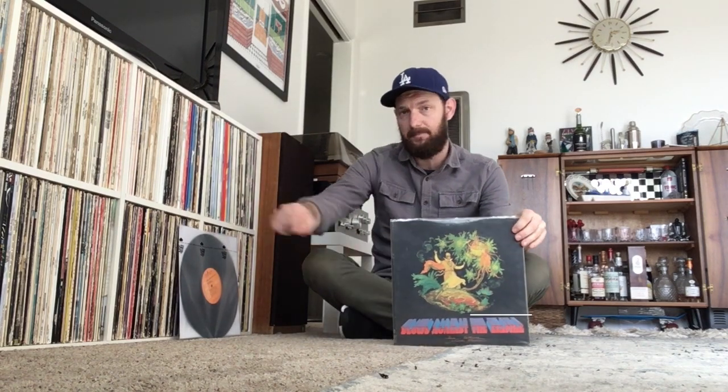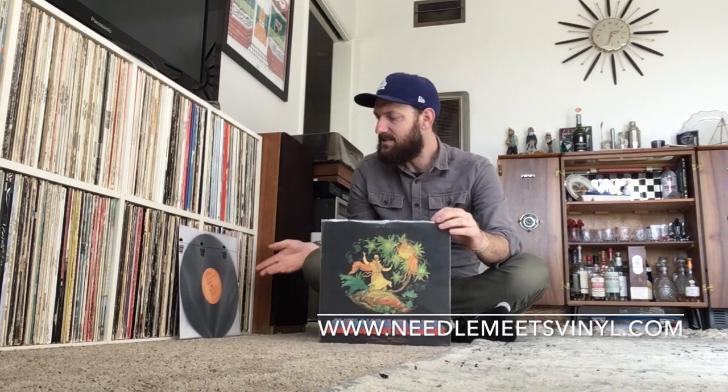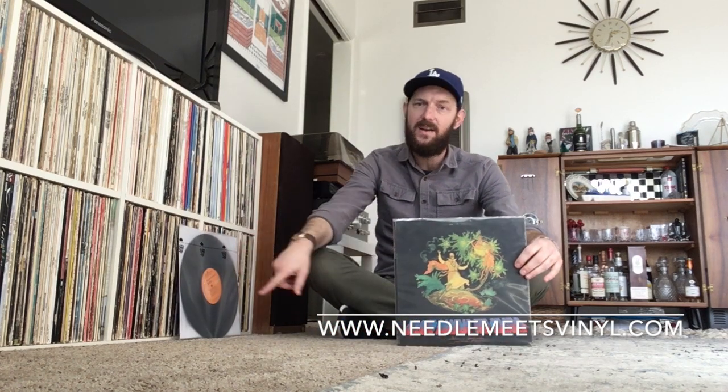Anyway, if you are interested in this album and this very pressing, go to my website NeedleMeetsVinyl.com and you can pick this one up. It's almost like a companion piece to David Crosby's solo album 'If I Can Only Remember My Name,' so if you like that album you will probably like this album as well. Head on over to NeedleMeetsVinyl.com. And stay tuned — later this week I will be having some more Beatles records hitting the website. Bye for now.